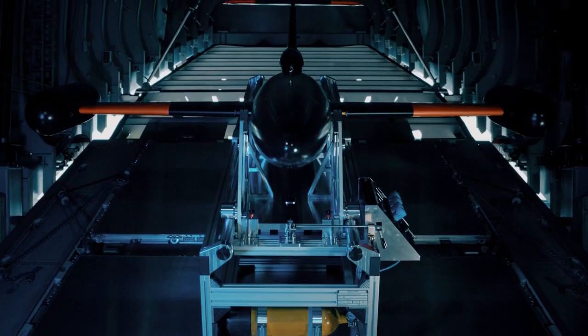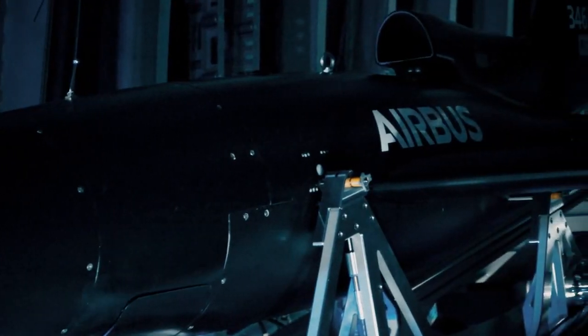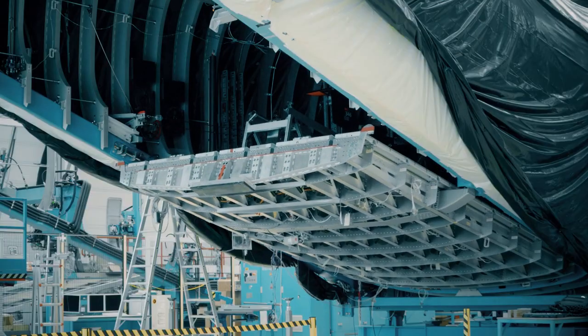Looking into the equipment and looking into the costs that were spent on this, it's really great what has been achieved in terms of technology and also in terms of simulation, for example.